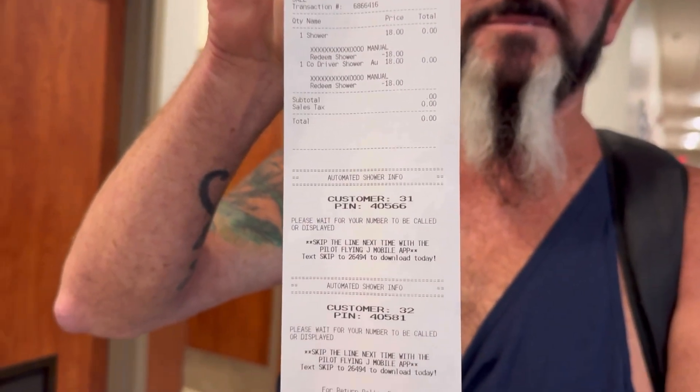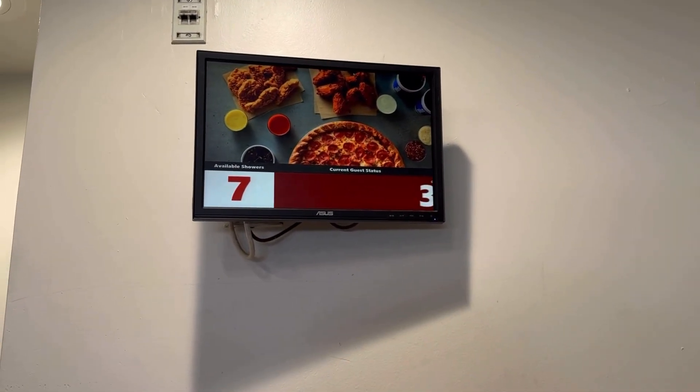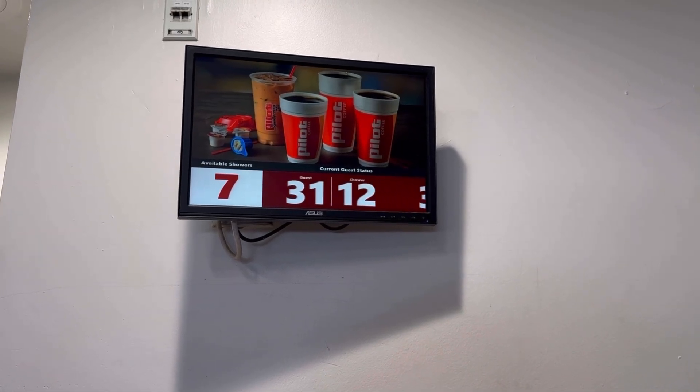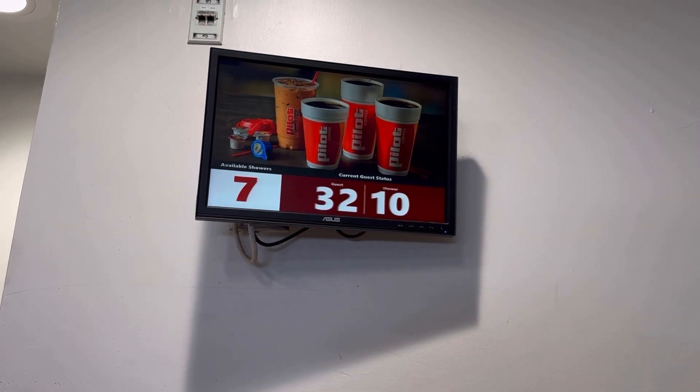We got room numbers 31 and 32 — showers 12 and 10. All right, now we can go get our showers!